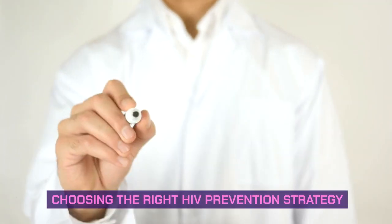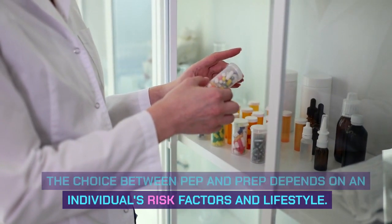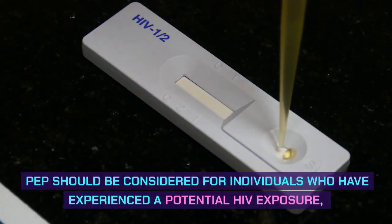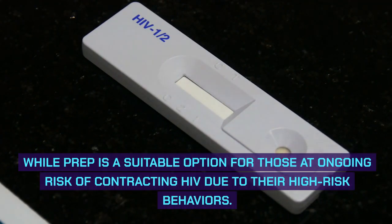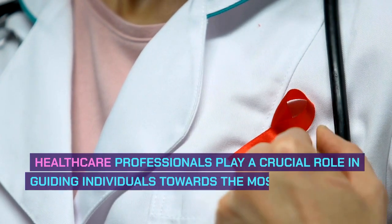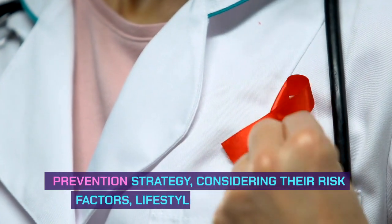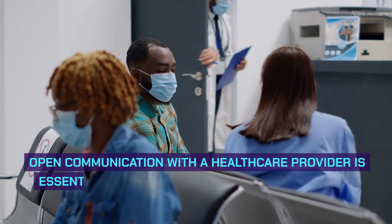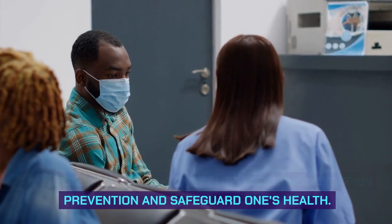The choice between PEP and PrEP depends on an individual's risk factors and lifestyle. PEP should be considered for individuals who have experienced a potential HIV exposure, while PrEP is a suitable option for those at ongoing risk due to high-risk behaviors. Healthcare professionals play a crucial role in guiding individuals towards the most appropriate HIV prevention strategy, considering their risk factors, lifestyle, and preferences. Open communication with a healthcare provider is essential to make informed decisions about HIV prevention.